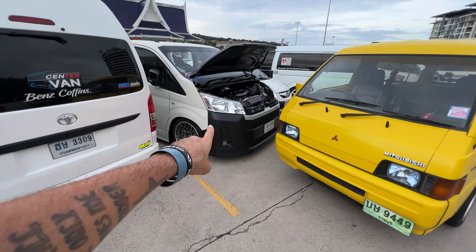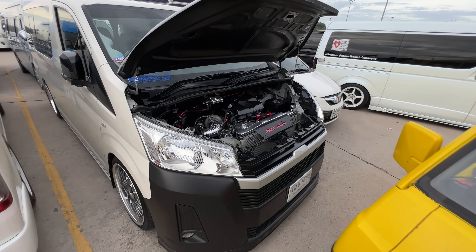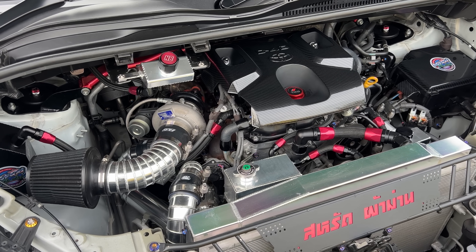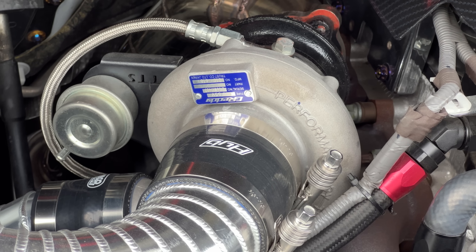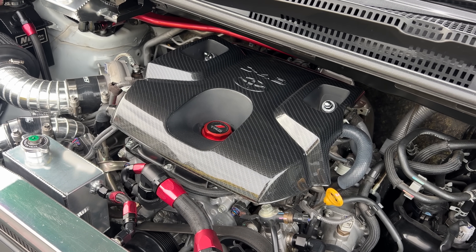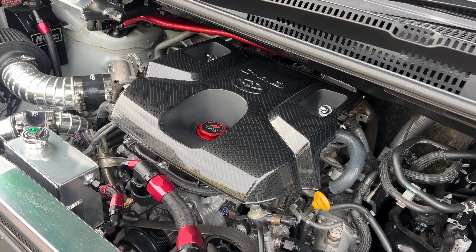This guy's got his hood popped — oh my god, he's got a Garrett turbo on here. This thing has carbon fiber stuff everywhere and custom piping. But like I said, these vans are turbo diesels.